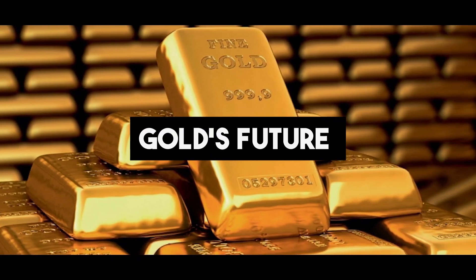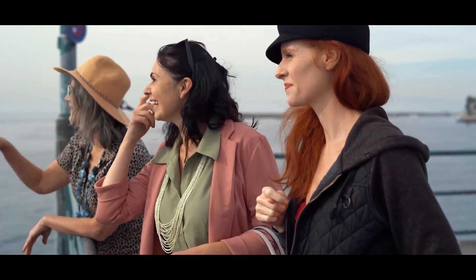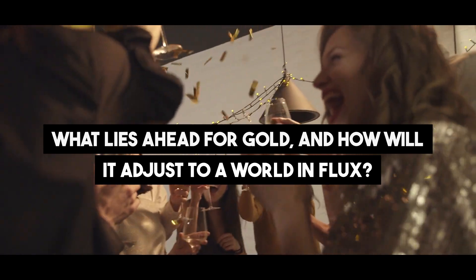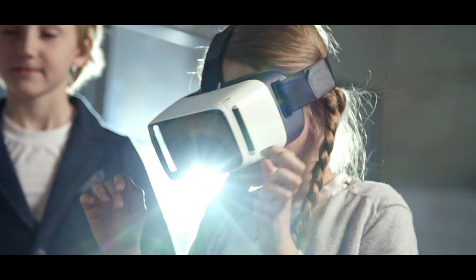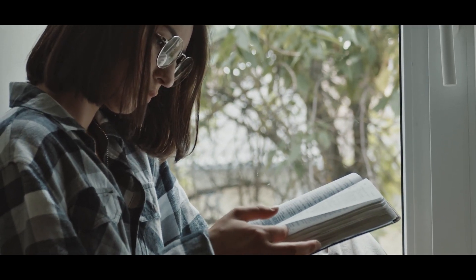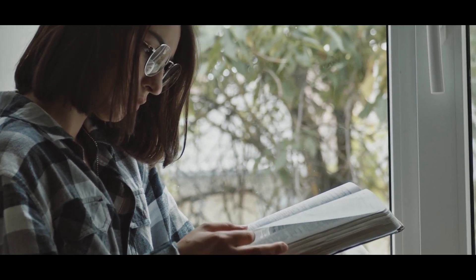Gold's Future. Gold will continue to play a crucial role in our lives as we look to the future, whether in economics, technology, or the arts. As technology advances and society progresses, gold's allure will continue to shine, standing as a timeless testament to human fascination and the enduring value of one of Earth's most treasured metals.